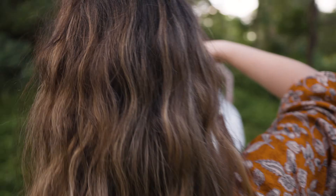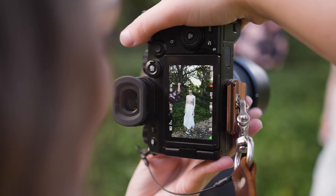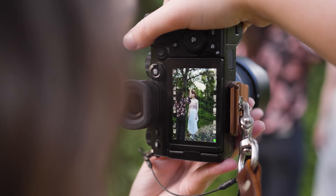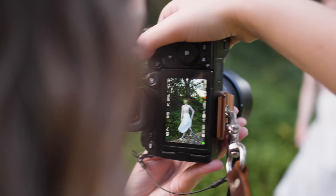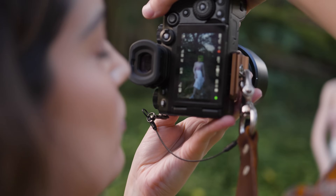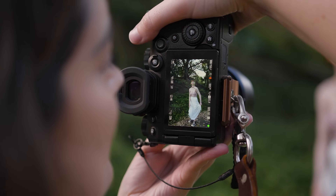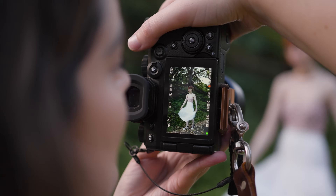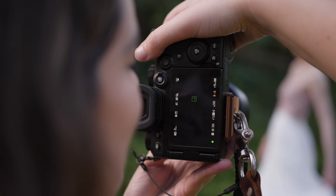I'm starting on the Lumix S5 II with the S 35mm f1.8 lens and I'm capturing full body shots because I really love that foresty looking background, so I want to try and get as much of that location as possible in my frame. Both cameras produce extremely similar looking images. When I couldn't see the file name and I was flicking between all the images, I honestly couldn't tell which photo was taken on which camera.